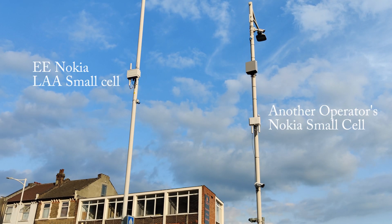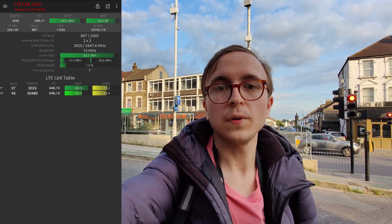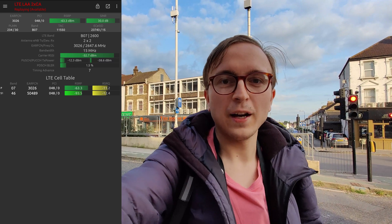I have now walked up the road a little bit and there is another one of these LAA small cells. This one is broadcasting the LAA on a separate EARFCN and separate frequencies, which is helped by the fact that with 20 MHz blocks there is actually a lot of 5 GHz spectrum to operate a multi-frequency network with.